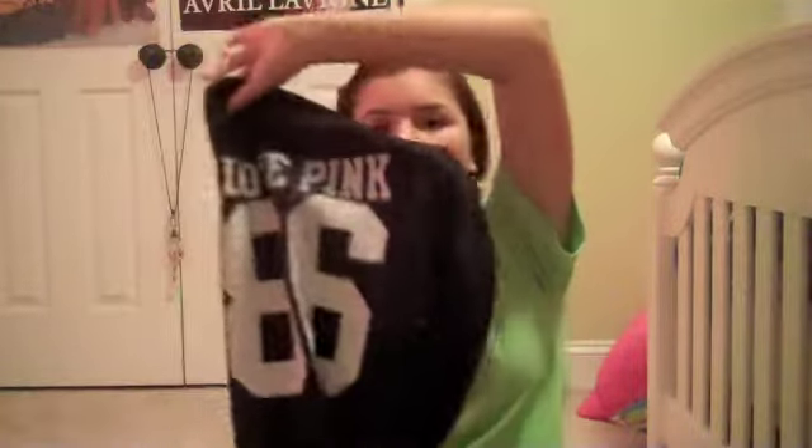I also got these sweatpants — they're just black sweatpants with the Love Pink 86 on the side, and these were $39.50. So that wraps up my purchases from Victoria's Secret.